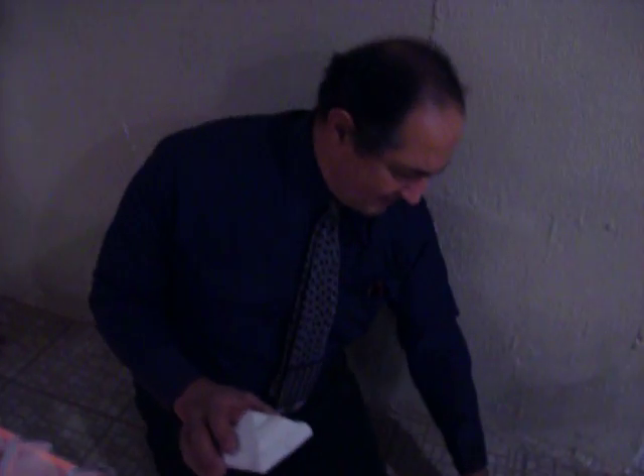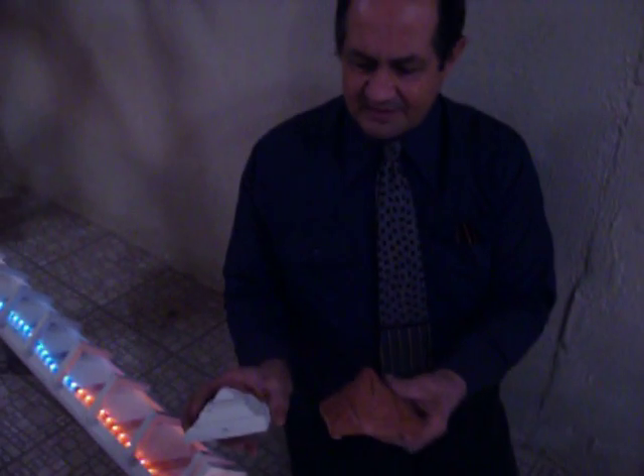I'm Greg Zanis with the Dreamcar123.com project. Today I'd like to show you some scale models of the car system that will hold one or two persons in these dream cars. These of course are scale models.